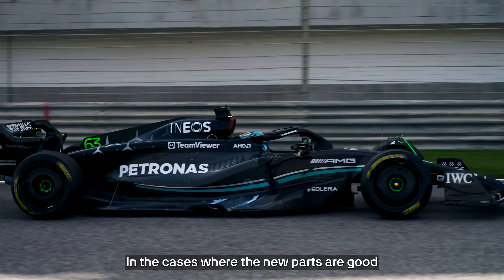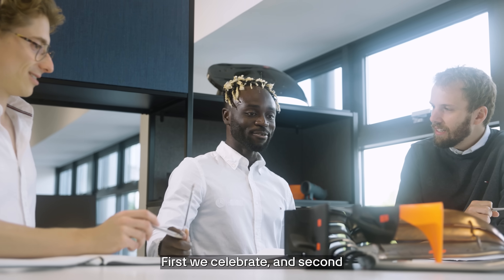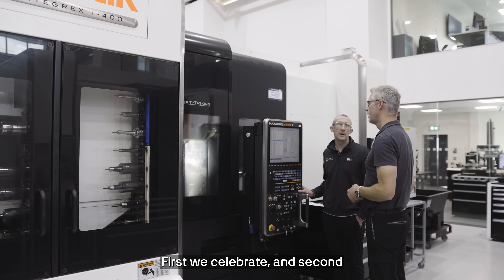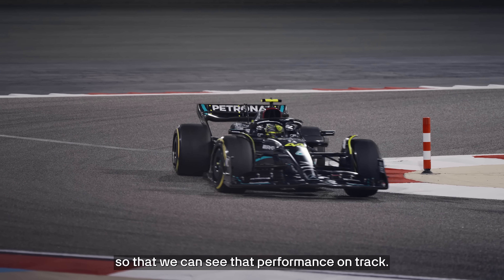In the cases where the new parts are good and we're able to show it would make the car faster, we do two things. First, we celebrate, and second, we start releasing those parts to be manufactured for the race car so that we can see that performance on track.